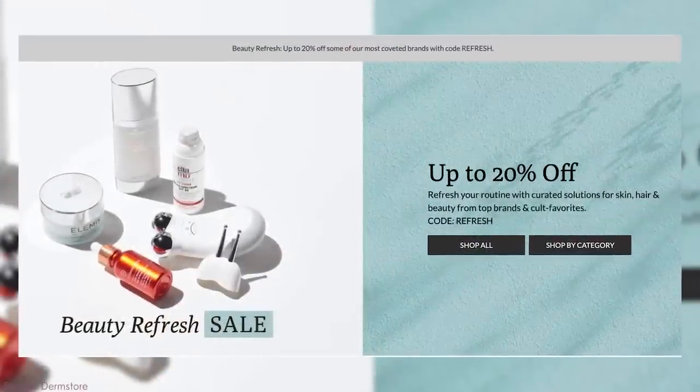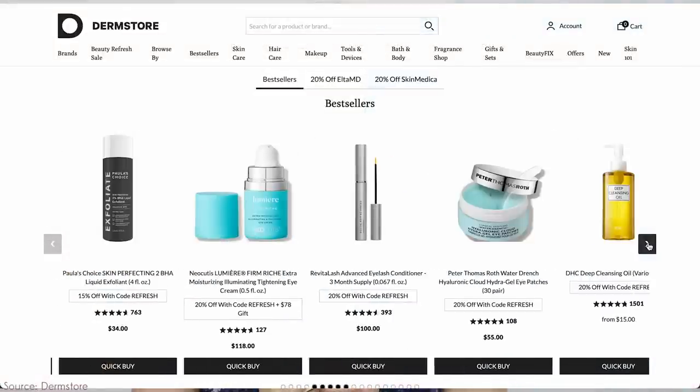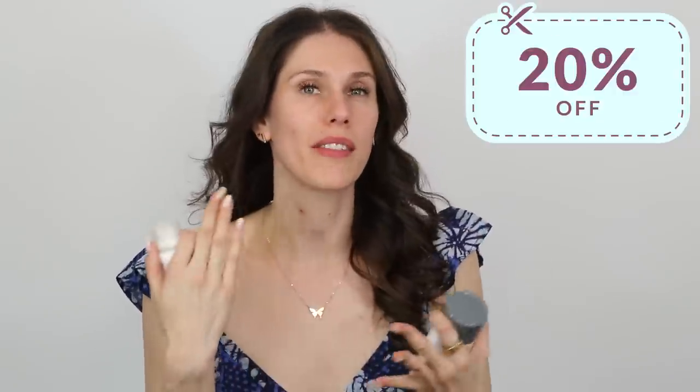There's a lot of dermatologist and esthetician approved skincare out there, but it's usually quite expensive. Dermstore is having a beauty refresh sale, and some of my favorite products, including products that doctors and derms recommend, are 20% off. As a medical esthetician who's also vegan and cruelty-free and happens to be having breakouts, I wanted to break down the products that are actually worth it — that you should definitely stock up on if they're 20% off, or that might be worth giving a try if you can get them on sale.